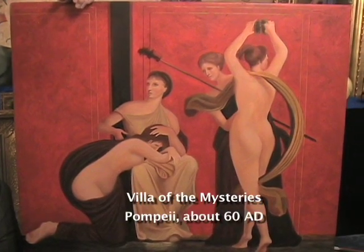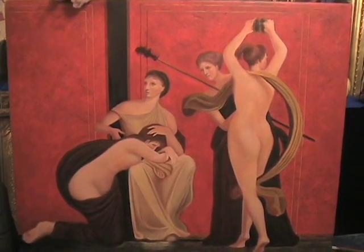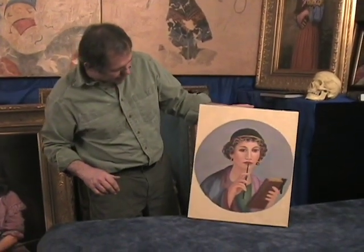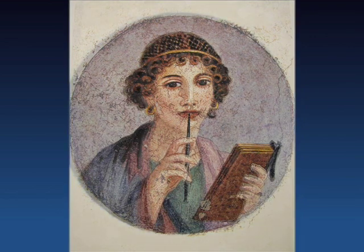This is now called the Villa of the Mysteries. This girl here on the left is being whipped, apparently as part of an initiation into a woman's cult. Here is another Roman one from Pompeii, showing a girl with her pen and writing pad. This is how she looked on the wall in Pompeii, and in my restoration I tried to bring her back close to her original appearance.